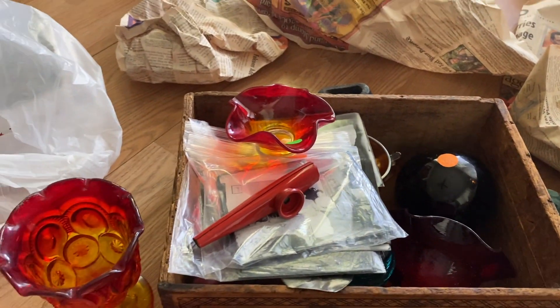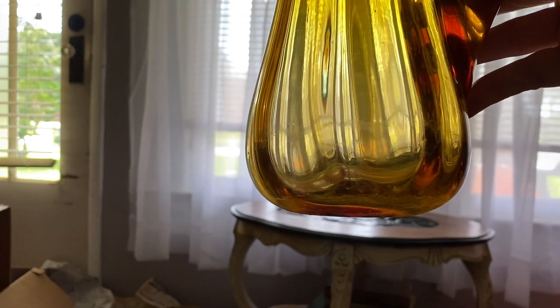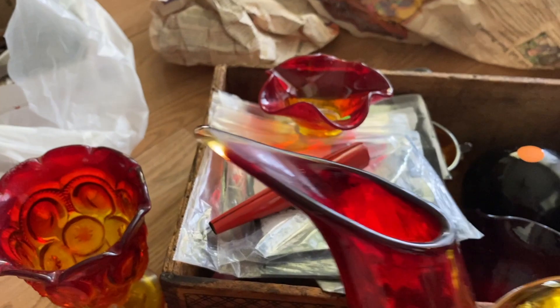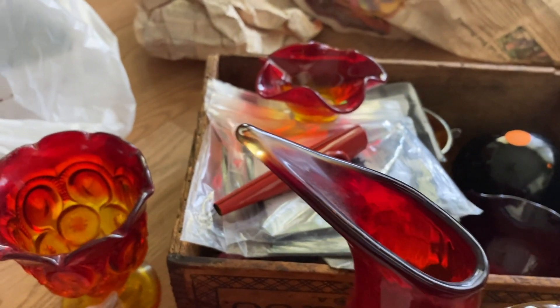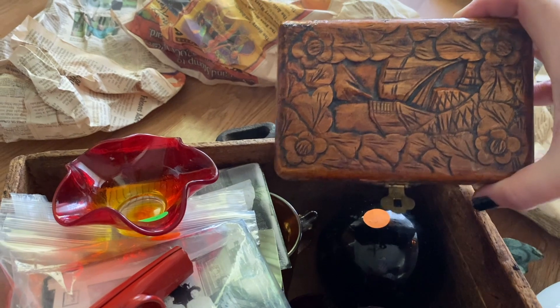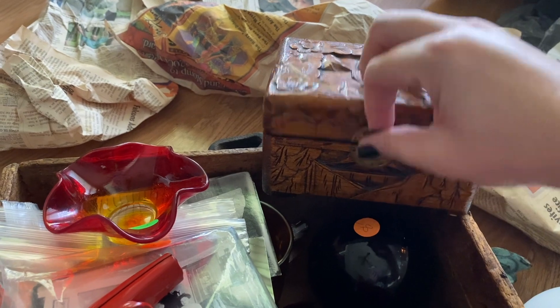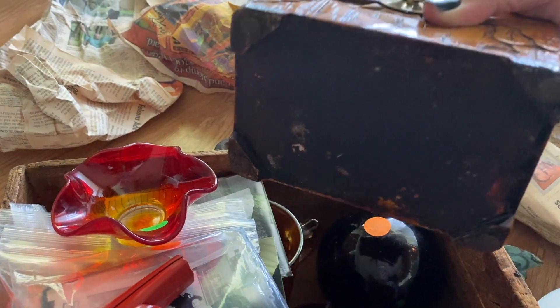I have a couple more items left. Look at those colors — I love it! All of that was just sitting there on the floor in the dirt, literally. And then I found this cool little carved wooden box — I think that's a little ship trying to peek out of some mountains or something. It's just a little wooden box that needs to be cleaned up a smidge.